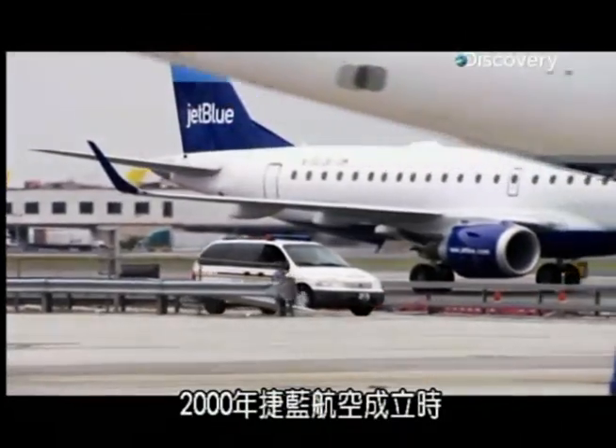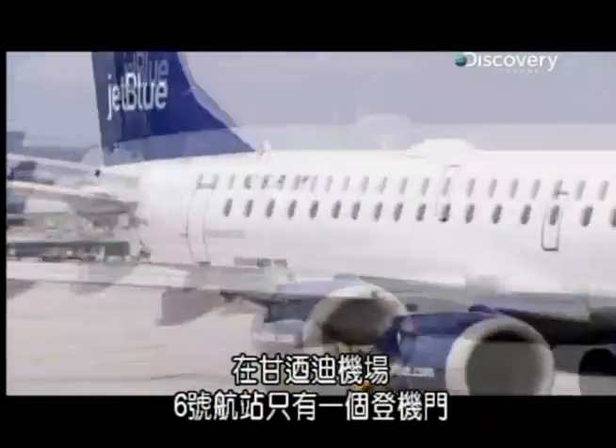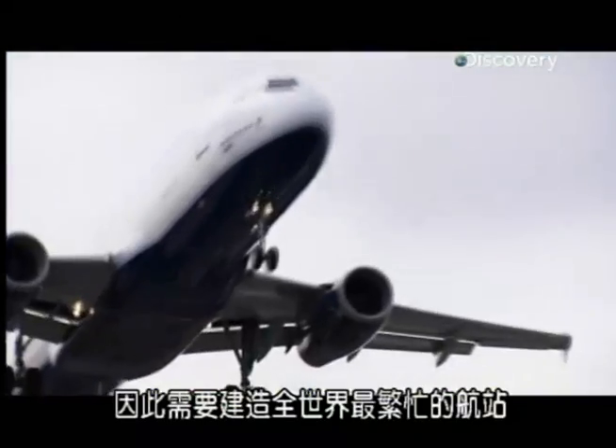JetBlue Airways started in 2000 with just one gate here at Terminal 6 JFK. Their operation has grown so rapidly that they now use every one of the 14 gates. But this low-cost airline just keeps growing, and now they need to build the world's busiest terminal.